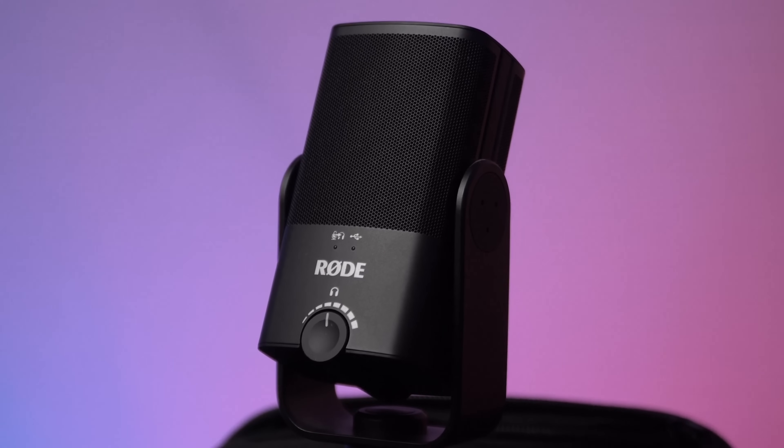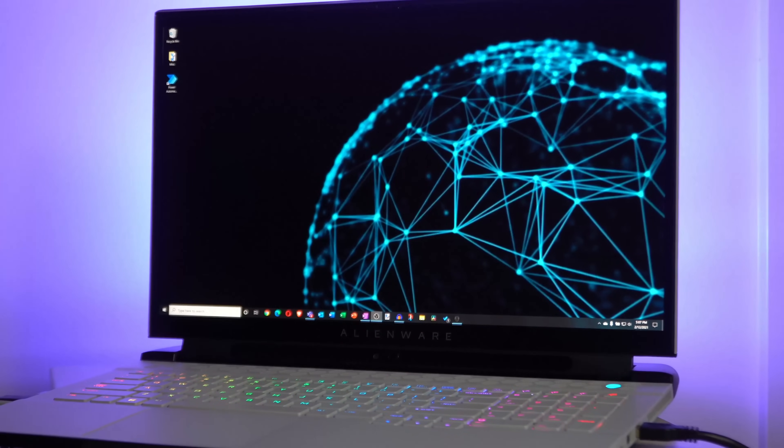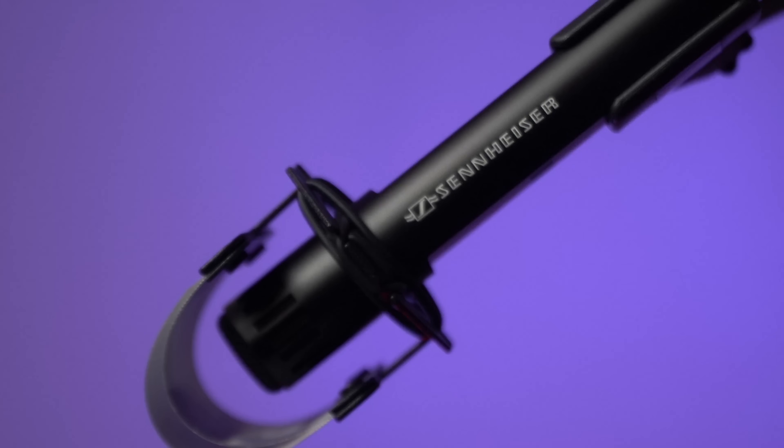Today we're going to look at: does the microphone make a difference? We're going to test out a whole bunch of different microphones. On the very low end, we're going to look at the microphone that comes with your computer — an integrated microphone. And then on the very high end, we're going to look at a $1,200 Hollywood microphone to see what type of impact that has.